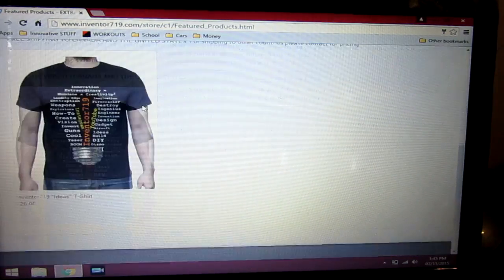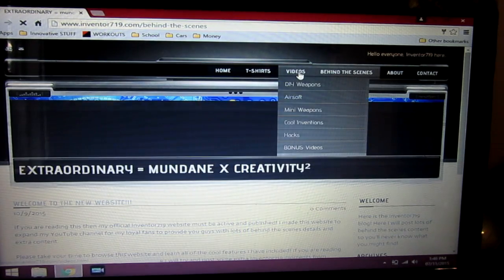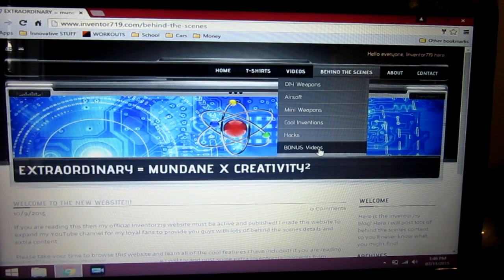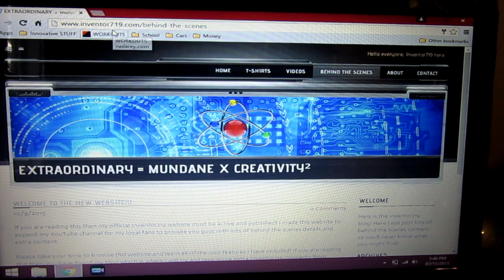I have some swag — I'll show you guys all those in one second. I have a behind the scenes blog and even a bonus video section. So be sure to check this website out. Again, it's www.inventor719.com, link in the description — I'm sure you'll have fun.